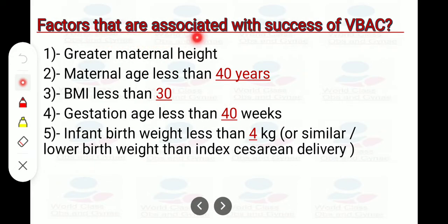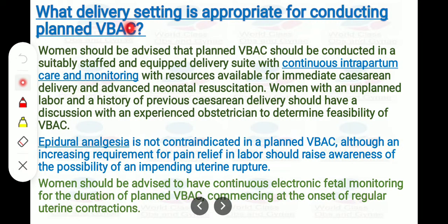Factors associated with VBAC success include: greater maternal height; maternal age less than 40 years; BMI less than 30; gestational age less than 40 weeks; and infant birth weight less than 4 kg or similar lower birth weight than the index cesarean delivery. Women should be advised that planned VBAC should be conducted in a suitably staffed and equipped delivery suite with continuous intrapartum care and monitoring, with resources available for immediate cesarean delivery and advanced neonatal resuscitation.